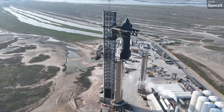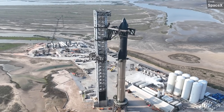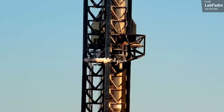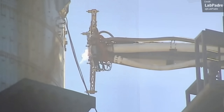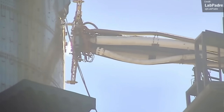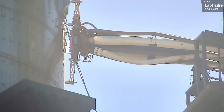For this round of testing, we're expecting to see full stack cryoproofing and a wet dress rehearsal. On Friday, we saw propellant loaded into both the liquid methane and liquid oxygen tanks for Booster 7, and we also saw the Raptor chill vent on Ship 24 activate, confirming liquid oxygen loading for the ship as well. However, that didn't last for very long, and we didn't get much evidence of any meaningful amount of fluid being loaded into the vehicle.